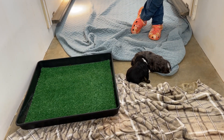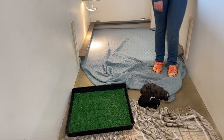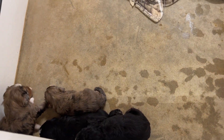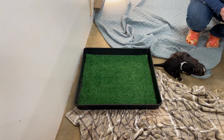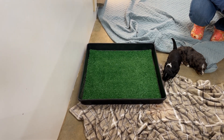Hi everyone! These are Mariah's puppies for this week's Movie Monday. You can see they have their whole box now open to them. That's because they've started eating some solid foods, and once they do that we put a turf in so that they can learn to go to the bathroom on the turf.